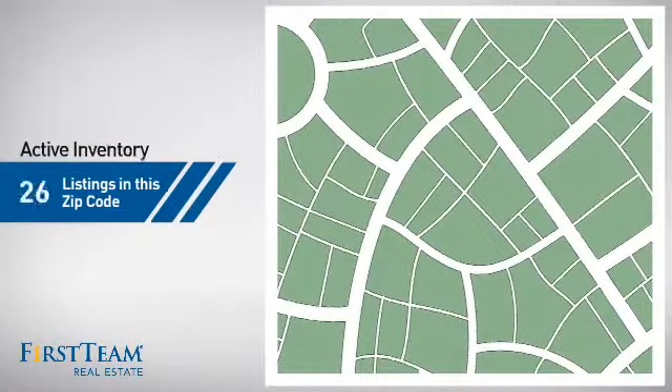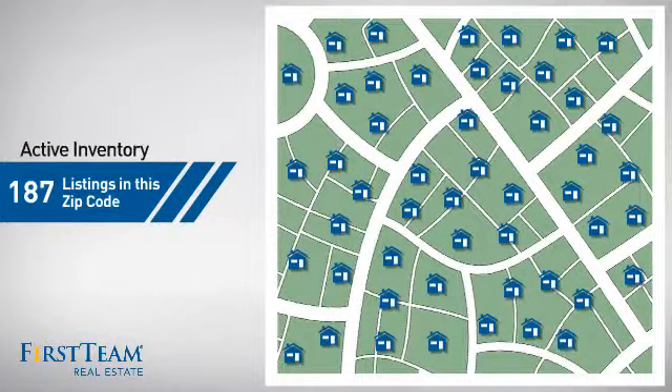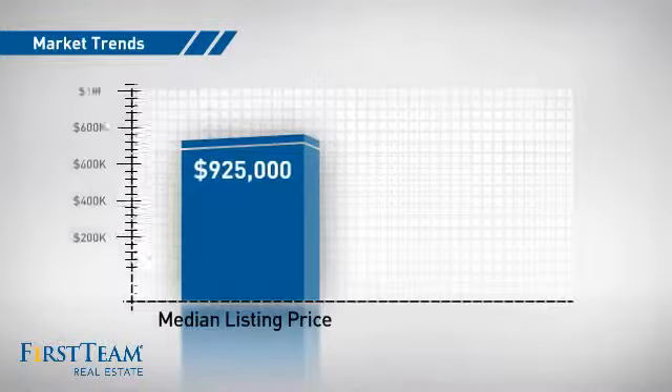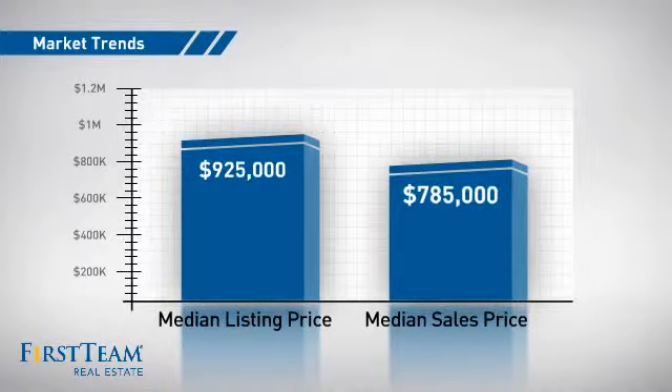Wondering how it stacks up against the competition? There are now just under 190 homes on the market within this zip code, with a median list price of just over $900,000 and a median sale price of just under $800,000.